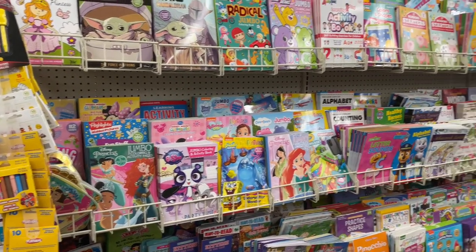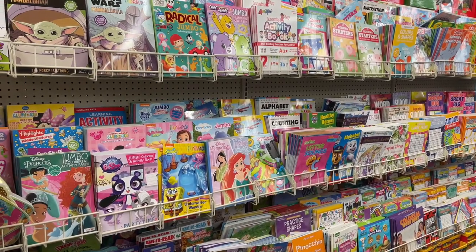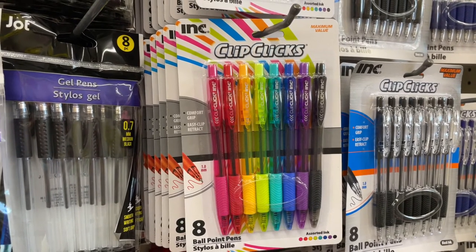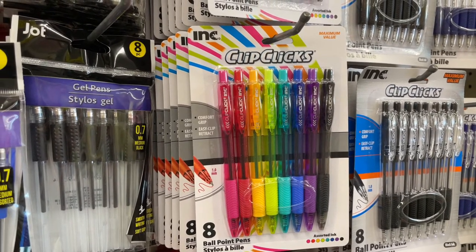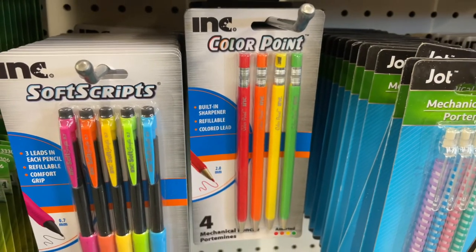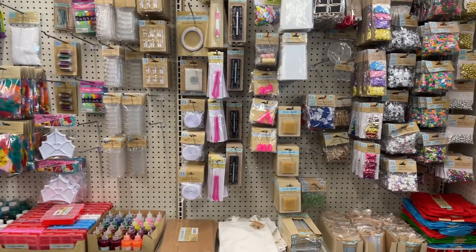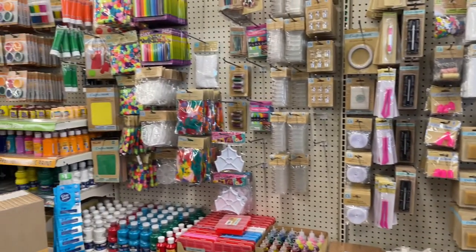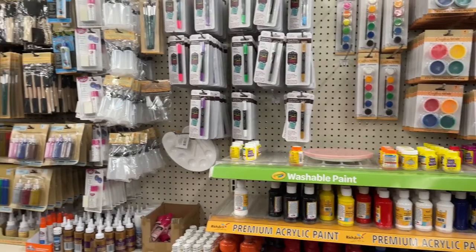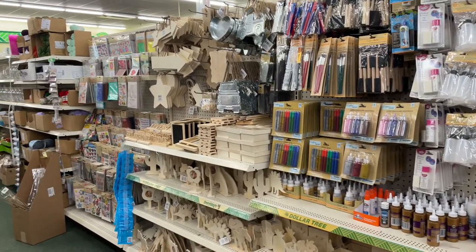Another one of my favorites is all the activity books for young and old — there's something for everyone, great for travel and summer season. My niece taught me that colorful pens work great for adult coloring books, and I'm also a fan of these fun clicky colored pencils. Crafters Corner at Dollar Tree just keeps getting better and better — there are so many things I use all the time in this section, and such great crafts for summer.